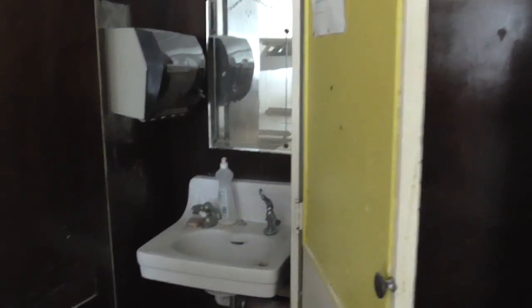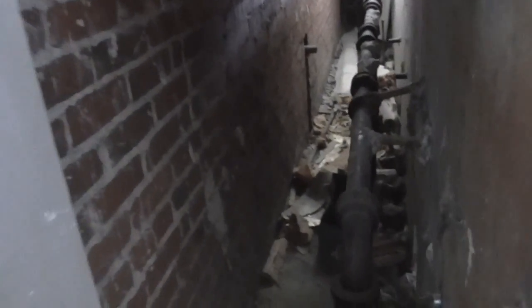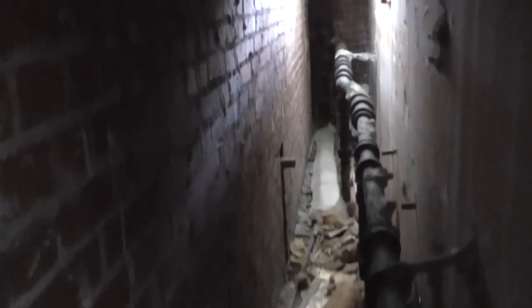I wonder if this used to be a bathroom and they converted it — that's weird. We just found something interesting. It was pointed out to us. This is the stuff urban exploration is made of, guys. This old piping that goes back behind all the bathrooms and toilets and stuff.